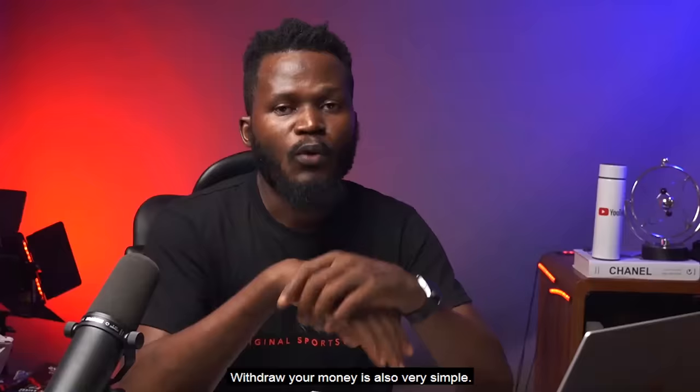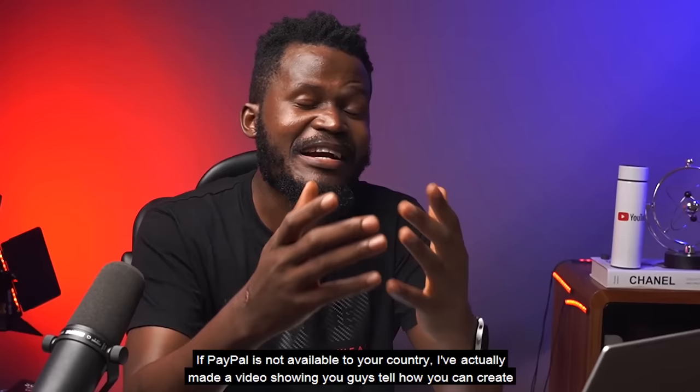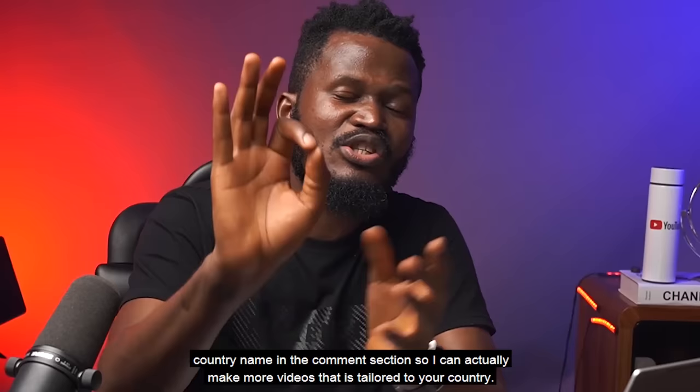Withdrawing your money is also very simple. If PayPal is not available in your country, I've actually made a video showing you guys exactly how you can create a PayPal account in an unsupported country. But if this is not something you can do, all you need to do is comment your country name in the comment section so that I can make more videos tailored to your country.